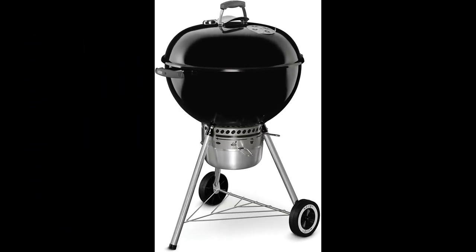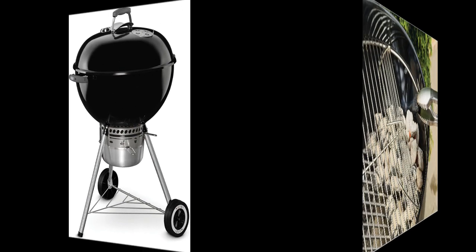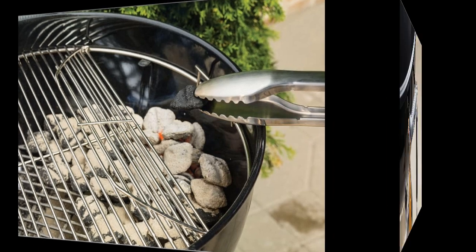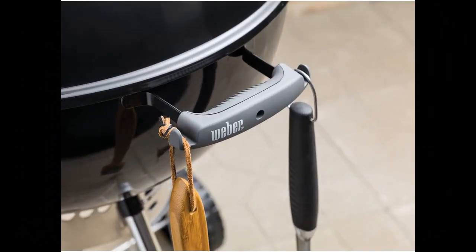In this video I will be discussing the Weber Original Kettle Premium 22-inch charcoal grill. If you're in the market for a classic charcoal grill, this is a great option. The design has been perfected over the years and features improvements like spring-locking legs, a shielded handle, a detachable ash pan, and a hinged grill grate.